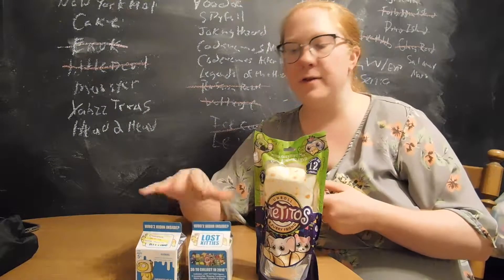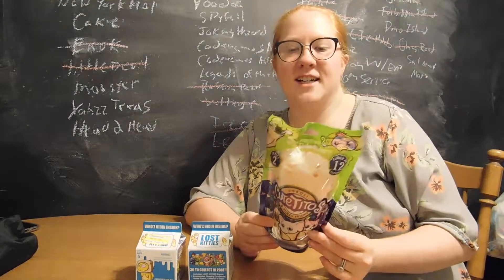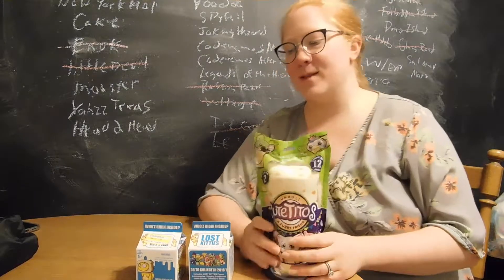So we're going to open two of those, and then we also got another one of these cute Cutitos. These are my favorite so far, and I'm definitely hoping we get a different animal this time. So let's start with the Kitties.